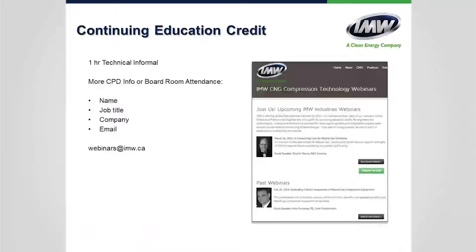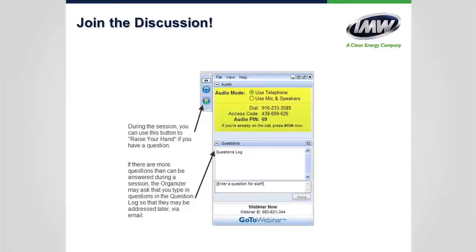Today's webinar entitles you to a one-hour technical informal training. If you registered for the webinar, you will automatically receive a participation certificate. If you gathered around a boardroom table, please send your name, job title, company, and email to webinars at imw.ca, and we will send certificates as soon as possible. During the discussion, there is an option to ask questions, which we will answer at the end. Please use the module on the right-hand side to submit your questions.